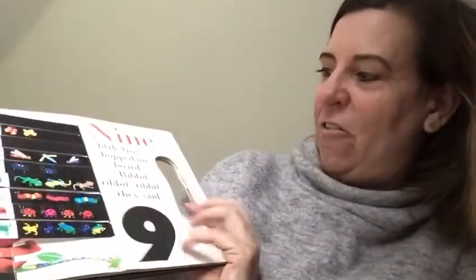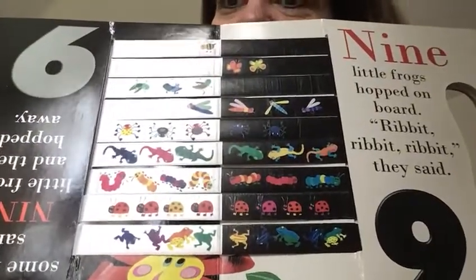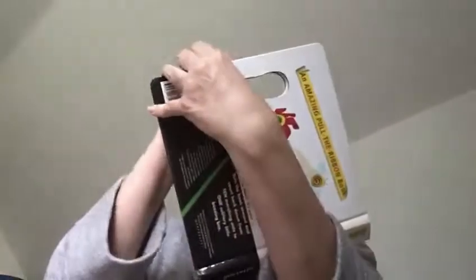Nine little frogs hopped on board. Ribbit, ribbit, ribbit, they said. Ten ants marched on. Move over, they said.